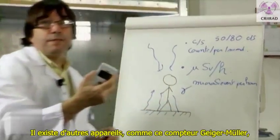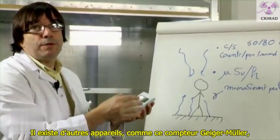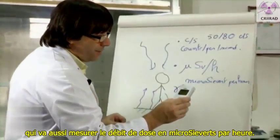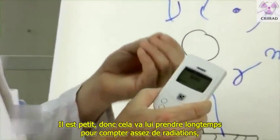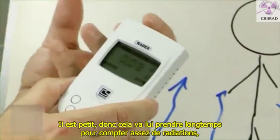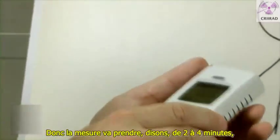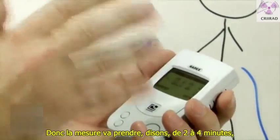There are other devices, like this Geiger-Müller meter. It will also measure the dose rate in microsieverts per hour. It is small, so it will take a long time to count enough radiation — to accumulate enough dose to give us a good measurement. The measurement will take, let's say, two to four minutes.